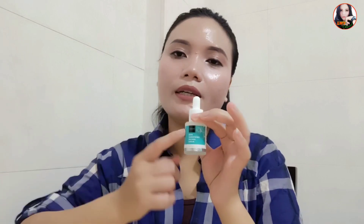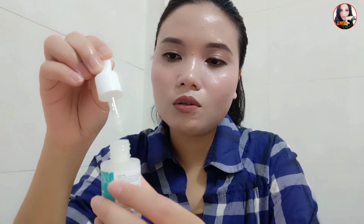Selanjutnya aku bahas yang retinol serum. Untuk packaging isinya itu sama, botol kaca, cuma dia beda label, warna biru. Isinya sama 15 ml. Untuk warnanya putih dan teksturnya menurut aku sedikit kental. Meskipun teksturnya agak kental tapi ketika diaplikasikan tidak ada rasa lengket karena dia cepat meresap. Untuk aromanya menurut aku ada sedikit aroma tumbuhan, tapi ketika diaplikasikan dan setelah meresap, sekilas aromanya langsung hilang.